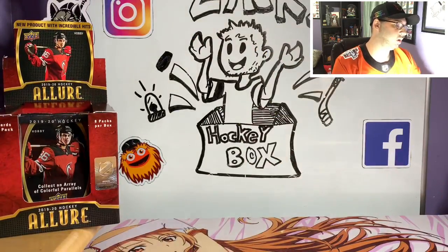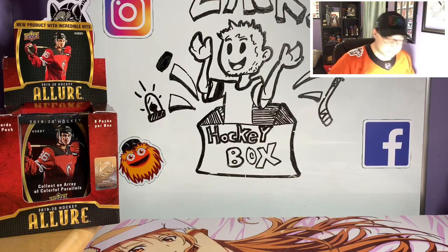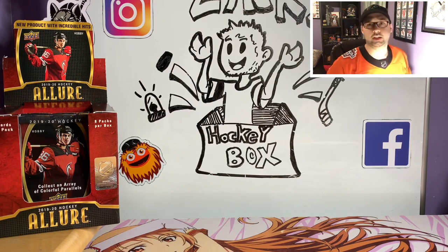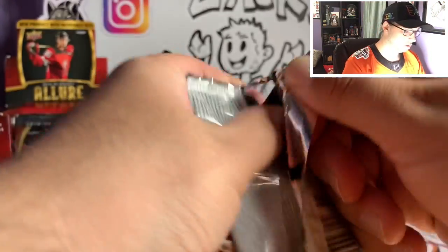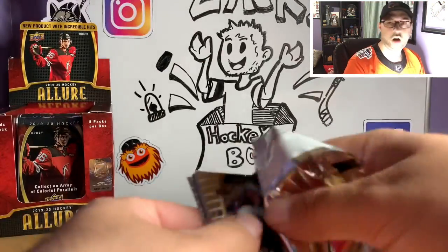I'm not gonna go over all the details on this set because it's been out for a while and most of you guys know what's going on. But let's go ahead and get into this — 1920 Upper Deck Allure Hockey.